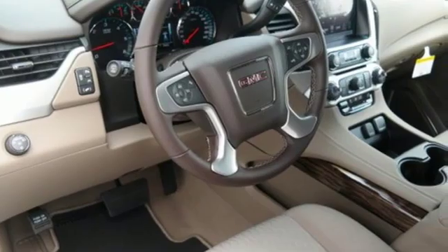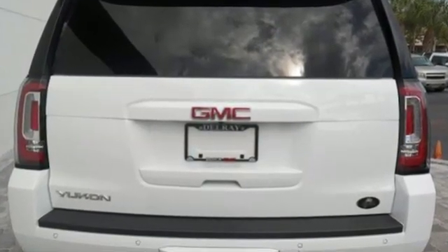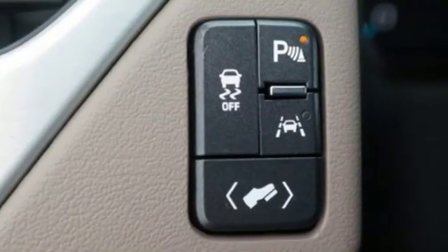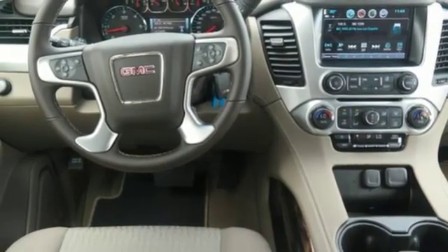It comes with the features you need and better yet want. Ecotec3 engine, dual zone climate control, Bluetooth streaming audio, front and rear park assist, manual tilting steering column, power heated mirrors.